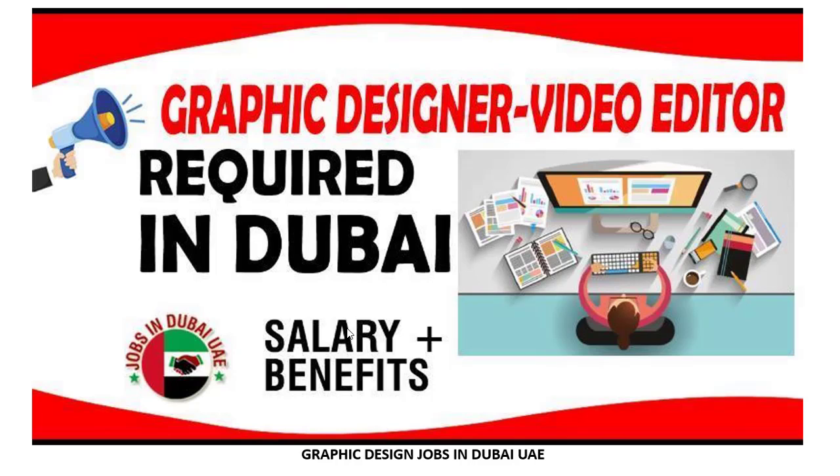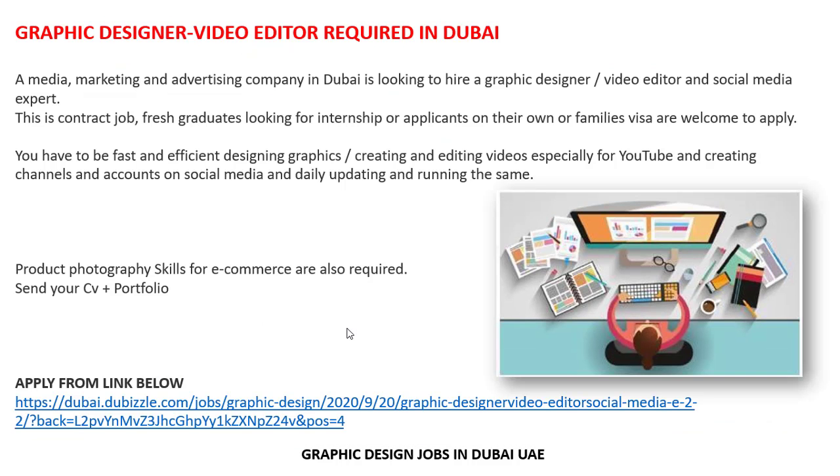This is a new and updated job: Graphic Designer or Video Editor required in Dubai. Let's check out the details and requirements. A media marketing and advertising company in Dubai is looking to hire a graphic designer, video editor, and social media expert. This is a contact job for fresh graduates looking for an internship, or applicants on their own or family's visa are welcome to apply.